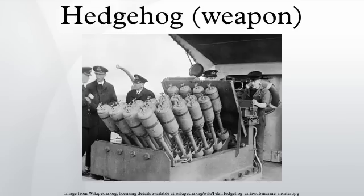The Hedgehog was a forward-throwing anti-submarine weapon used during the Battle of the Atlantic in the Second World War. The device, developed by the Royal Navy, fired up to 24 spigot mortars ahead of a ship when attacking a U-boat.